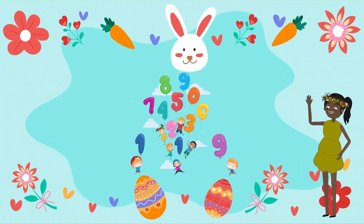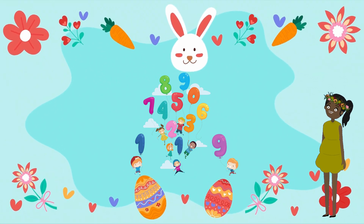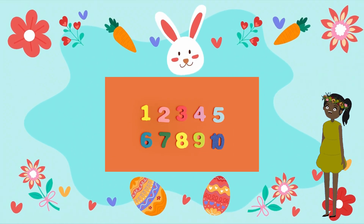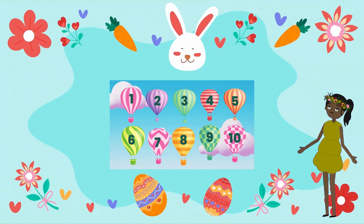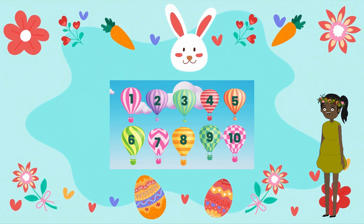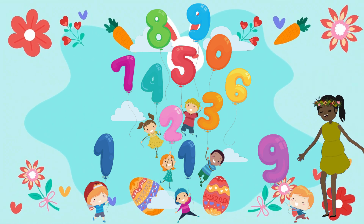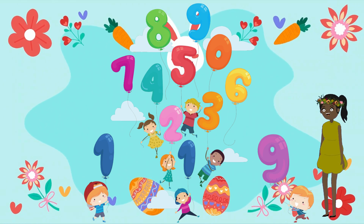Hey everyone, today we're going to learn the numbers one through ten. I'm going to use some hands-on activities to make this learning fun and easy for everyone.